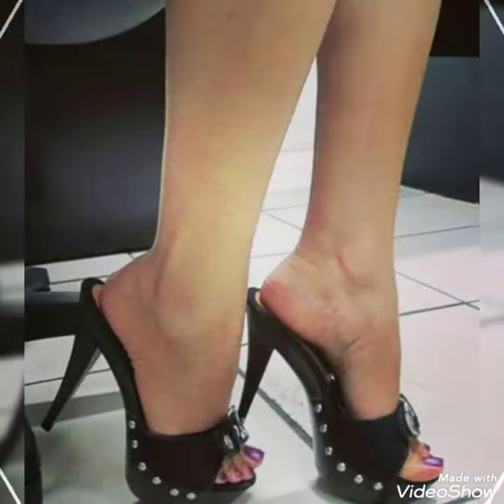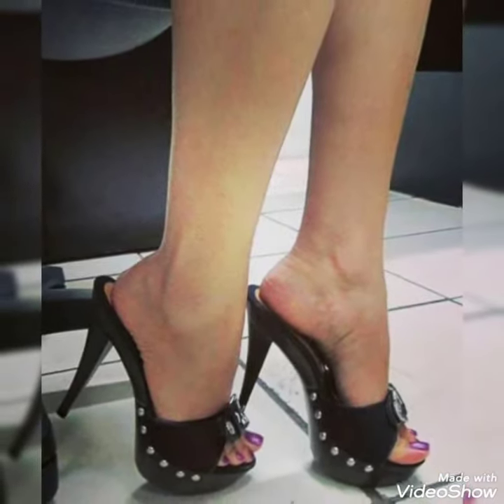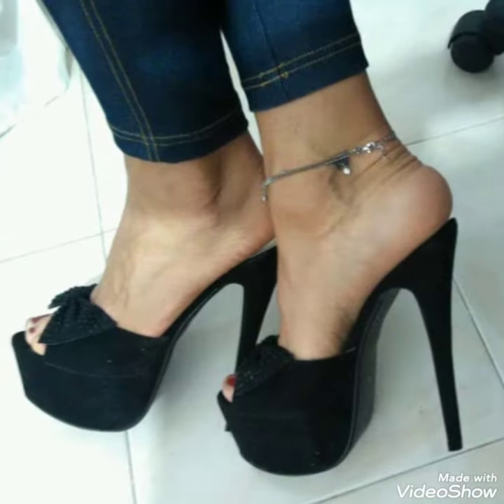Today I am gonna share with you a very decent and amazing collection of platform high heel mule sandals and platform heel sleepers for those ladies who want to look very stylish, gorgeous and fabulous.